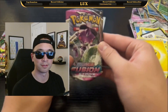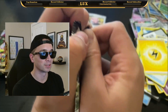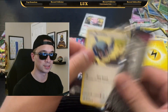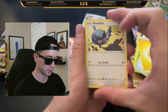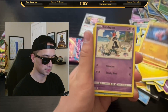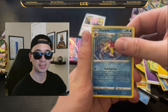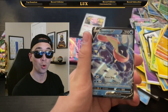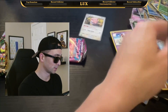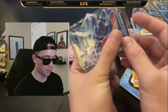Starting off with Fusion Strike, looking for that Alt-Art Celebi. We got a Bird, Snowman, Sizzlipede, Stufful, Sandygast, Reverse Holo Starmie — and Alt-Art Celebi? Nope, we got a Greninja V, which is kind of cool, but it's not the Alt-Art Celebi we were looking for.